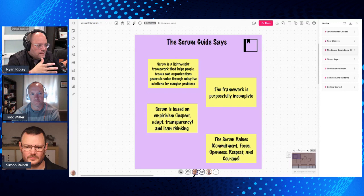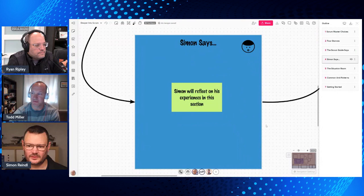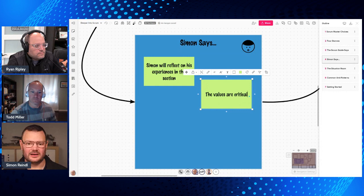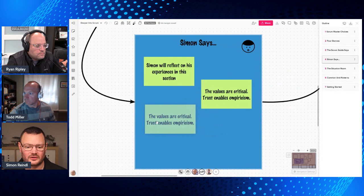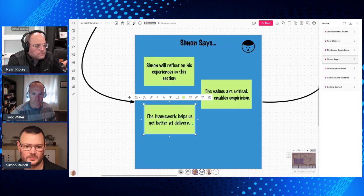We're going to use this as a springboard into more advanced topics, then hop into the Simon Says section. I think the values are critical, because without the Scrum values we don't build trust. When we demonstrate those values in balance, we grow trust, and that enables empiricism — the whole ability to share what's going on and, most importantly, to inspect and adapt. It's very easy to inspect and not adapt. The framework helps us deliver products but also helps us get better at delivery.